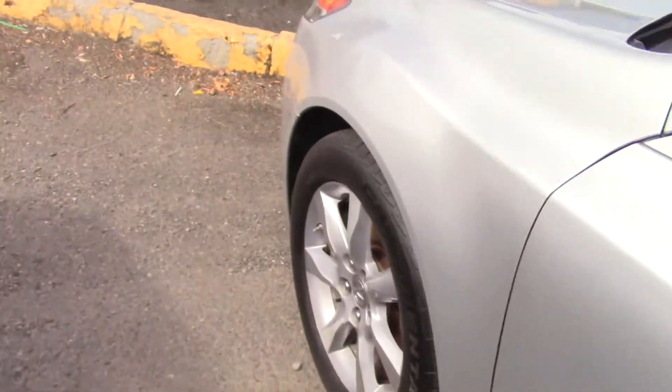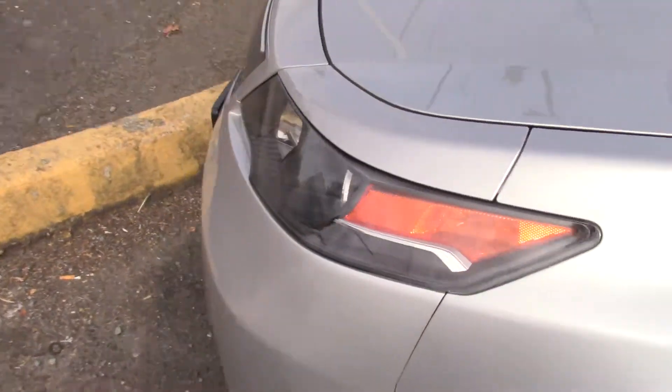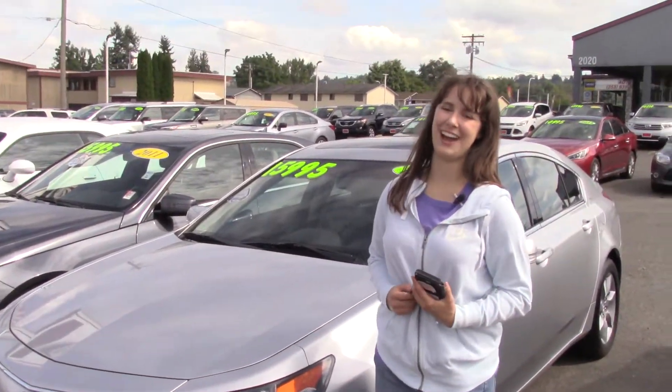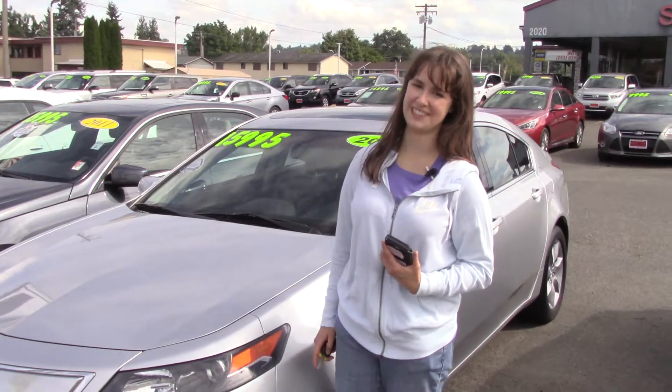It also has a clean Carfax history report. Here at Sunset, we take your trade-in, paid for or not, and we buy cars. So come in today and take it for a test drive — and make sure when you come in, you tell them Jordan sent you.